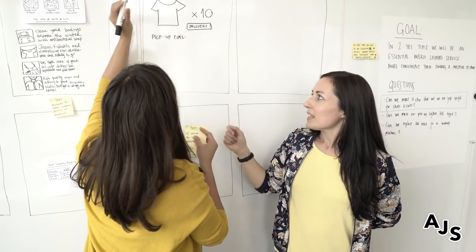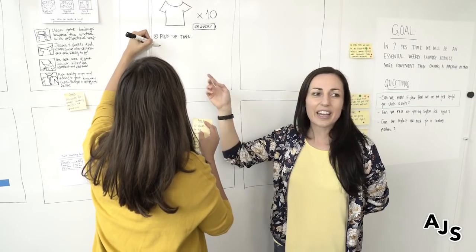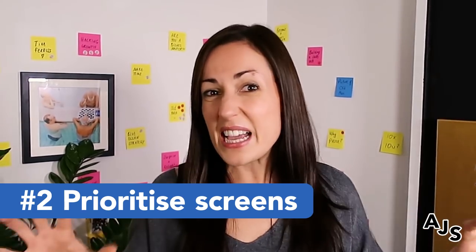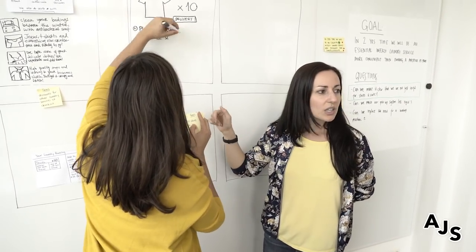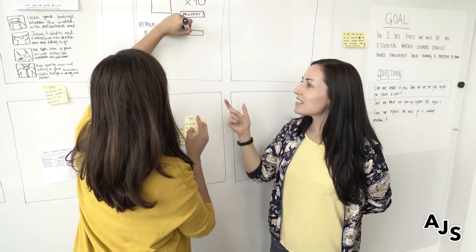Tip number two: from the previous day where you've just made a storyboard together with the team, you'll have a clear sketched-out description storyboard of what you need to prototype. The really important thing to do is to prioritize those screens or steps or pieces of things that you need to prototype. You might have five, ten, twelve different sketches, and maybe two or three of those will be the really important ones — the ones you need to focus your attention on.